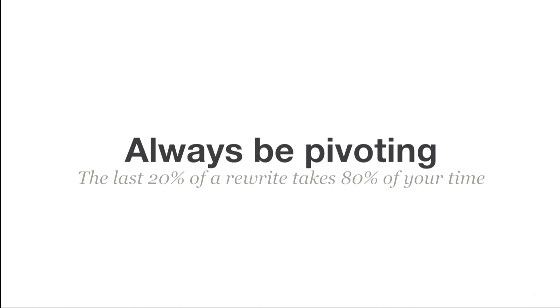When I first started at Pinterest in 2013, my very first project was finishing the pivot from a Django app to a Django app with Backbone on top of it. It was pretty painful because the last 20% of that rewrite took 80% of the time of the project. This time around, we wanted to think a little better, be a little smarter about it.